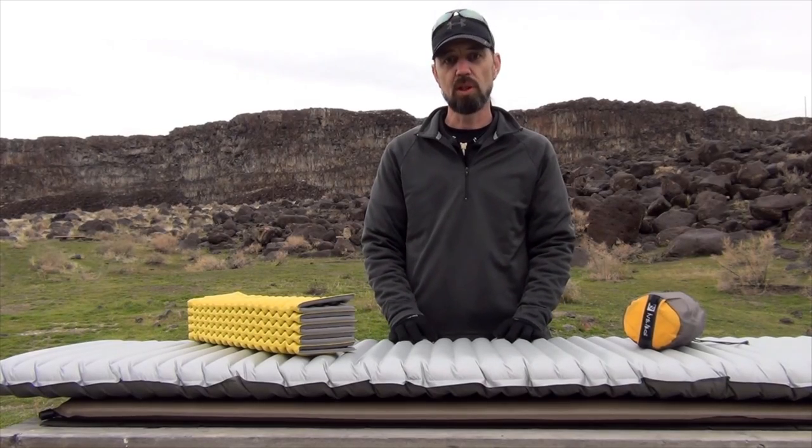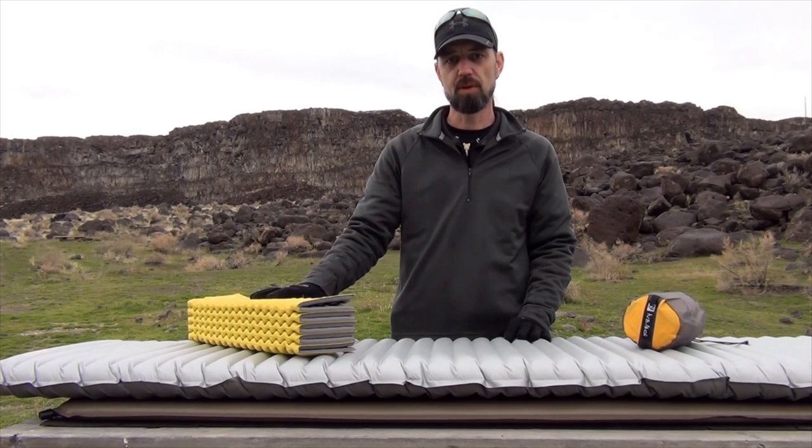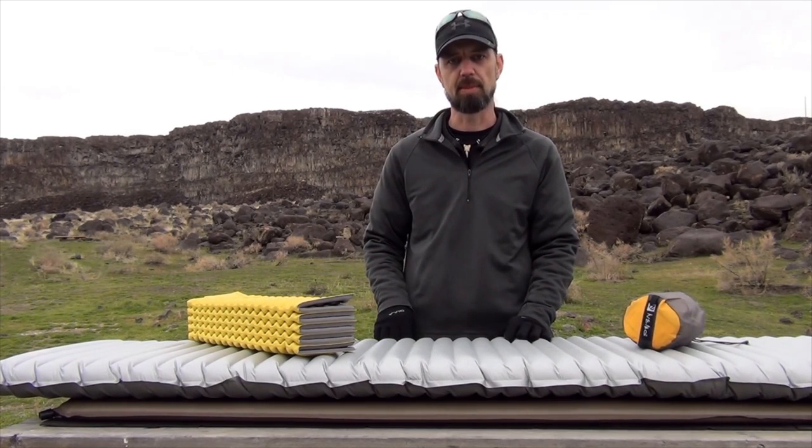We'll start off by taking a quick look at the three main types of sleeping pads: the closed cell foam, the inflatable, and the self-inflating pad.